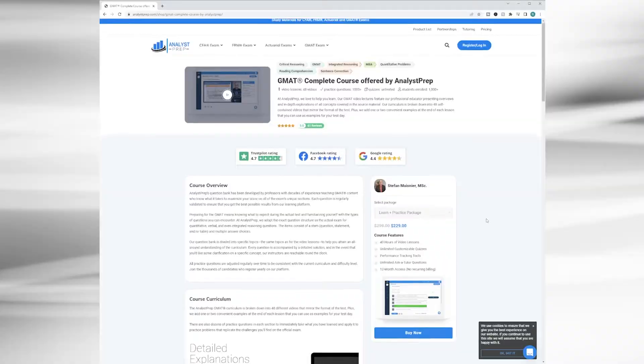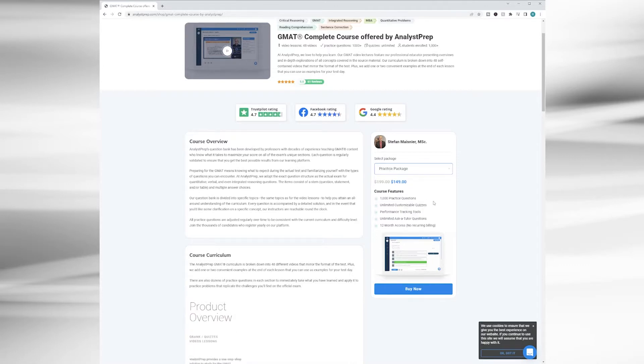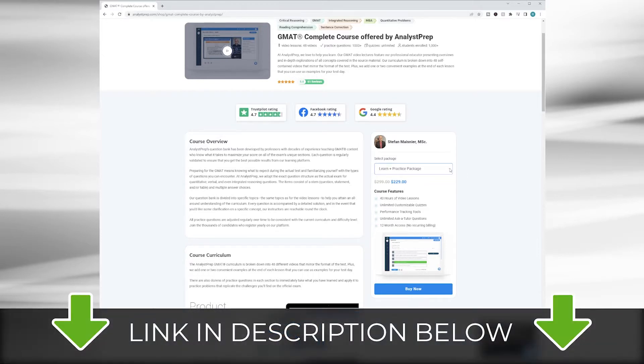As far as GMAT packages that they have to offer, it's fairly simple and self-explanatory. There's a Learn package, which gives you access to video lessons and unlimited Ask a Tutor questions. There's a Practice package, which gives you access to practice questions, quizzes, as well as unlimited Ask a Tutor questions. And then there's a package that combines the two, which offers the most value — the pricing is structured so that you'd clearly just buy that combined package.